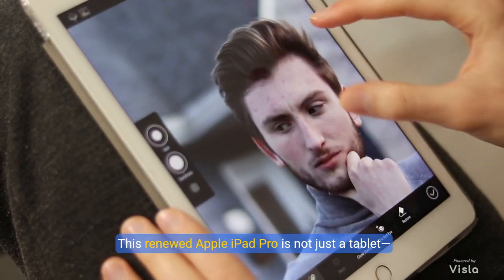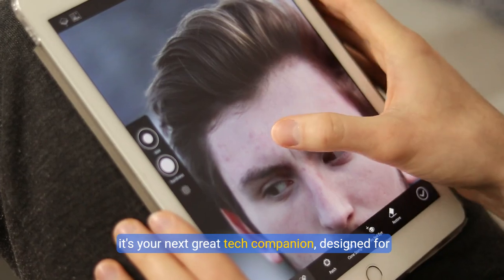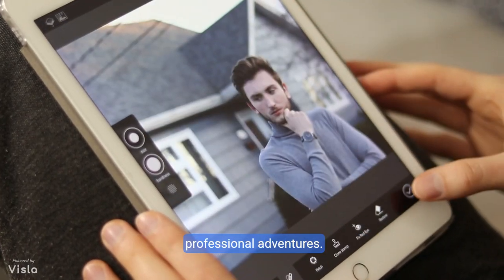This renewed Apple iPad Pro is not just a tablet, it's your next great tech companion, designed for those who need a powerful, reliable device packed with features that cater to both personal and professional adventures.